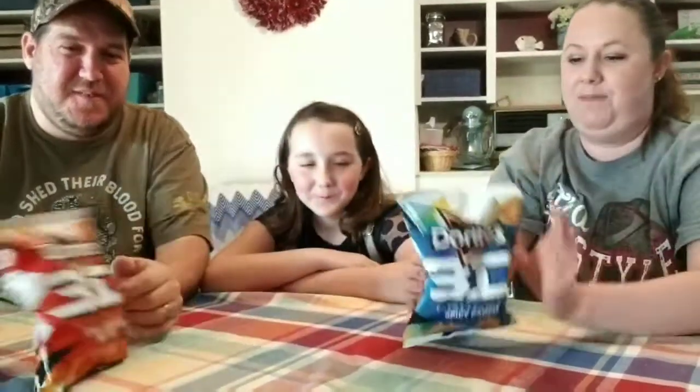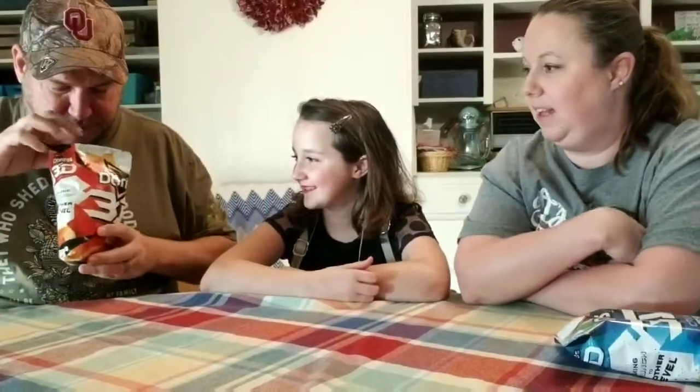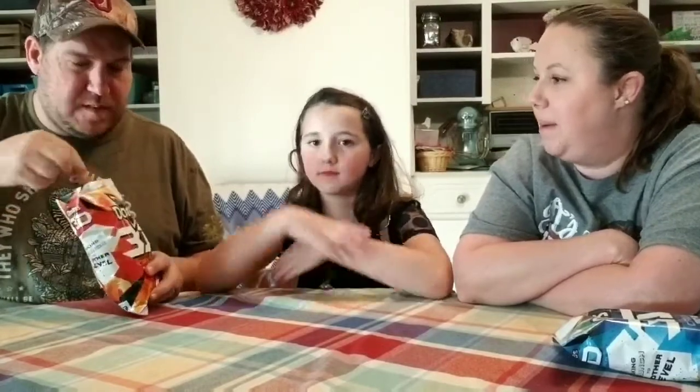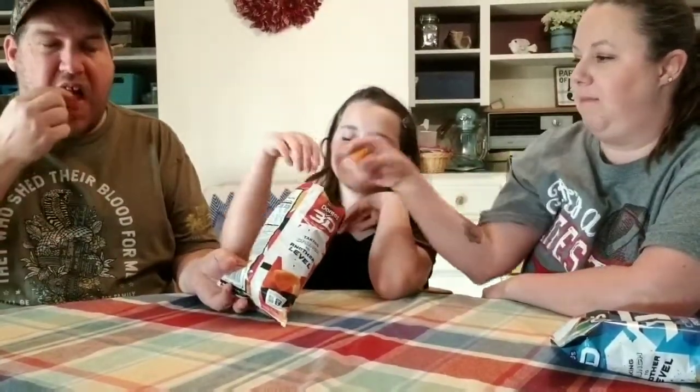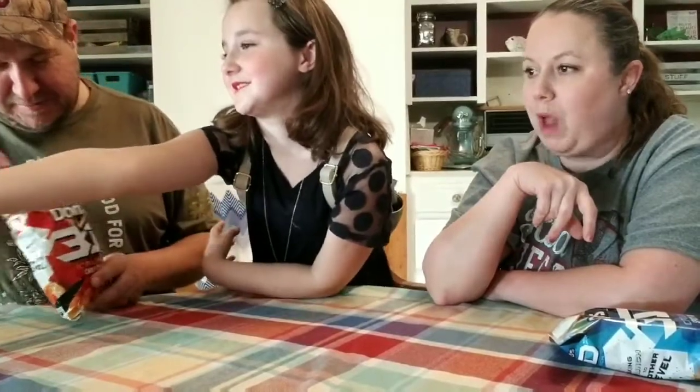Daddy's got the 3D Chili Cheese Nacho. Let's crack these open and see how good they are. I think the 3D would have more flavor on them. They're nice — yeah, like bugle-looking. It smells like a regular Dorito.